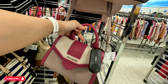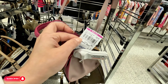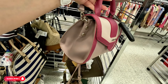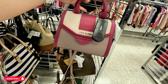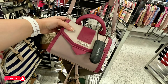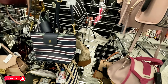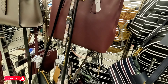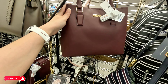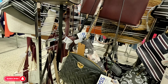And this Steve Madden that everybody was looking for is now reduced to $20.99, original $30. I remember everybody was looking for this one in all the colors — now head to your local Ross because it's $20 now.